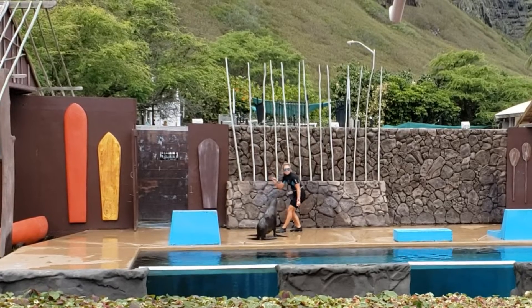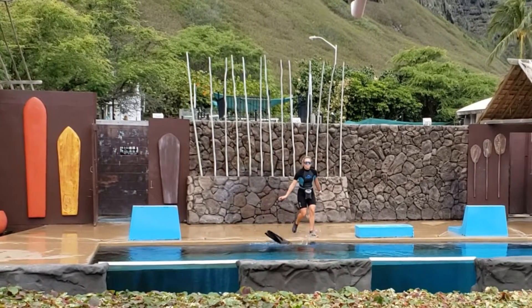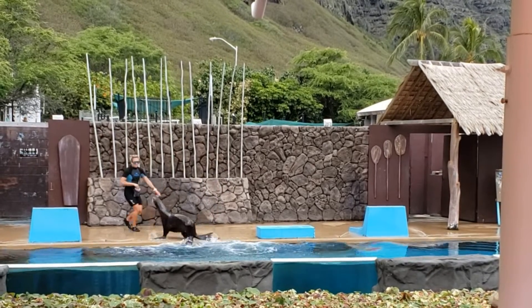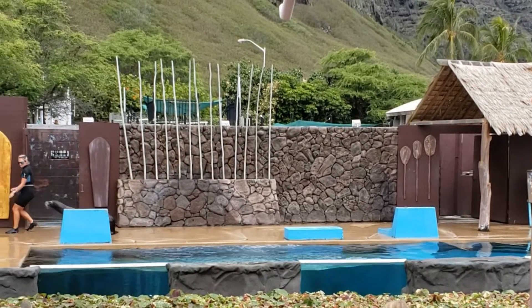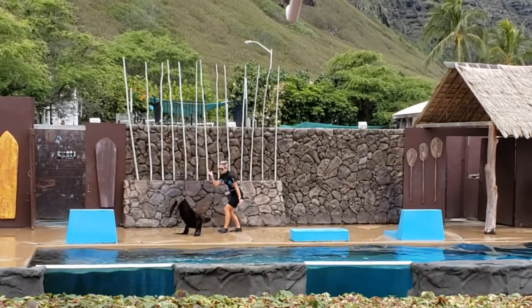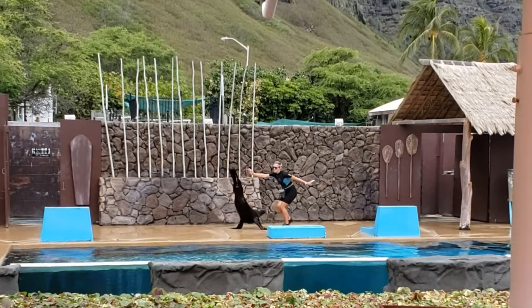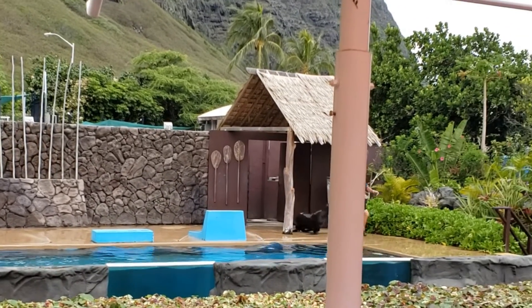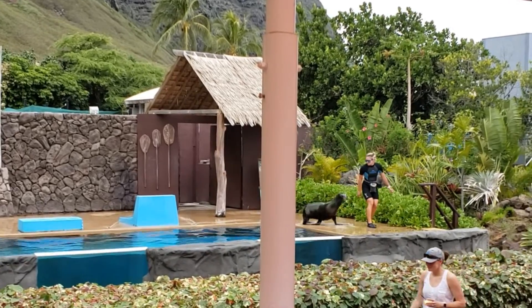Did you know that sea lions, along with other seals and the walrus, belong to the family called pinnipeds? Pinniped means fin- or flipper-footed. Although commonly confused for one another, there are many differences between seals and sea lions.